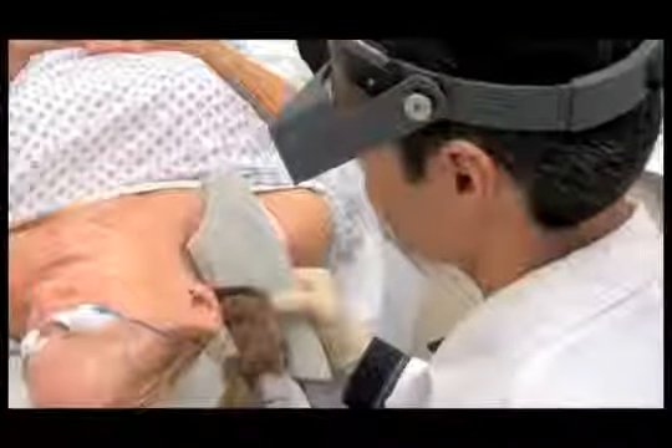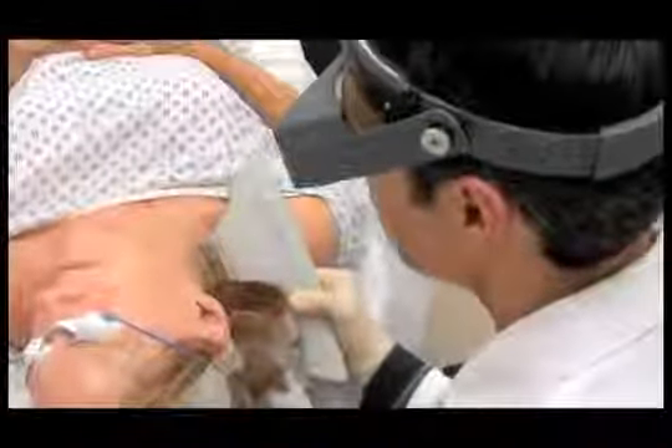Much more skin clarity, a total smoothing of my skin. I was amazed — he would say, 'This is going to smooth your skin too,' and I thought, yeah, right. I couldn't believe it when I saw it. It really did.